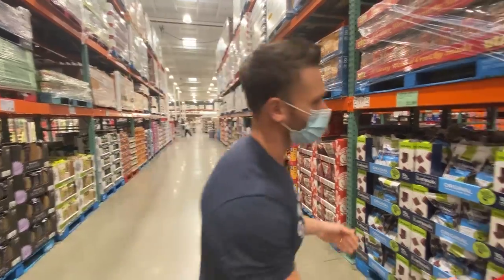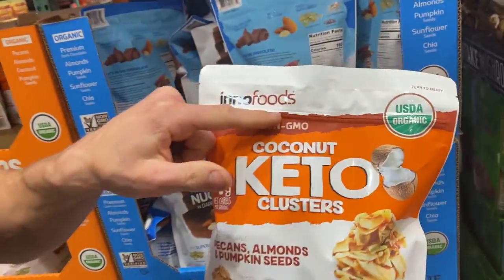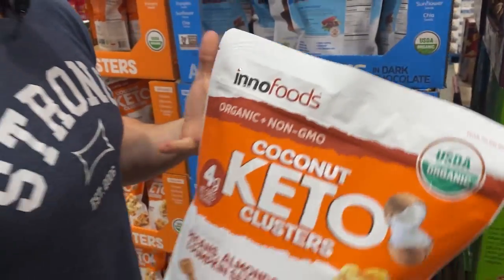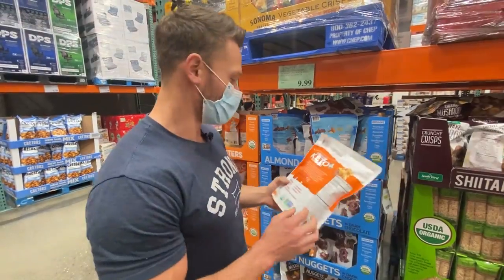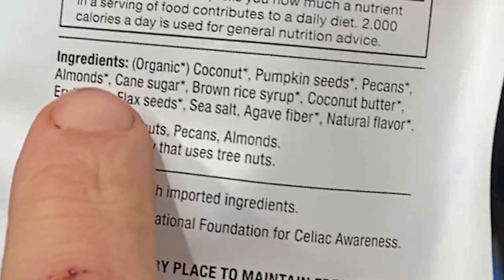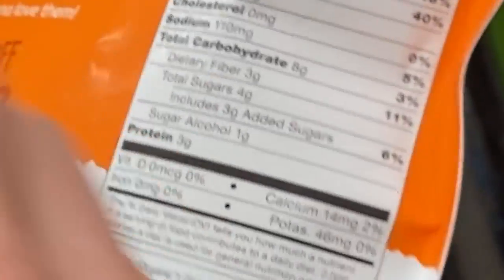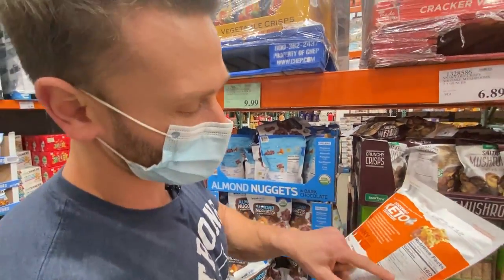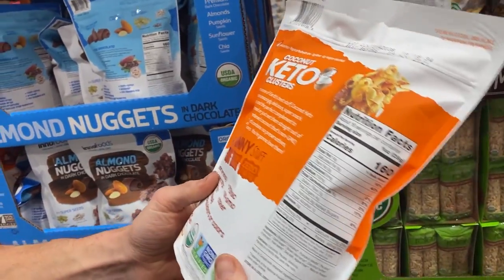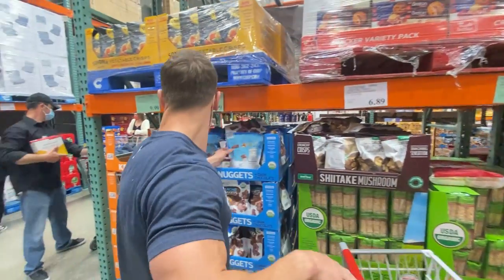Coconut keto clusters from Inno Foods: coconut, pumpkin seeds, pecans, almonds, cane sugar, brown rice syrup, coconut butter, erythritol, and flaxseed. So many companies add sugar to round out the flavor. With 8 grams of carbs for one-sixteenth of the bag — which is barely anything — this practically makes it not even keto, yet it's marketed as keto. If you had a small amount it would technically be keto. We need to get it because I said good, bad, and ugly.